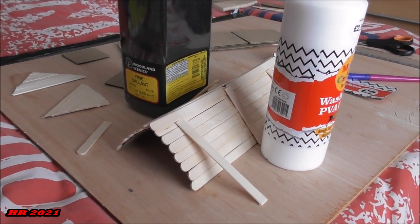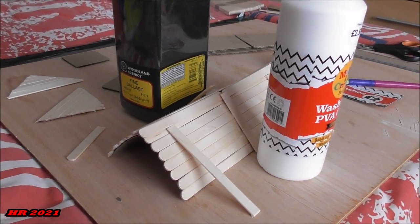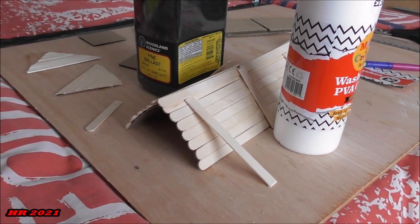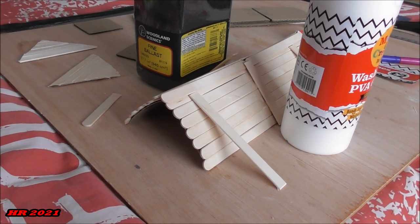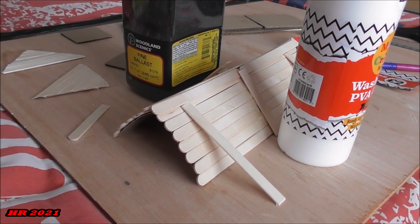This is the early phase of the scratch-building project for the emergency service station. This is going to be the only scratch-build project on this layout. As you can see, the roof is taking shape mostly with cardboard and some lolly sticks.